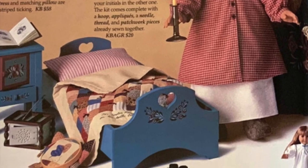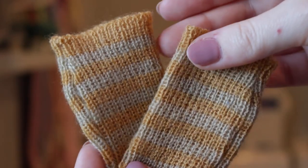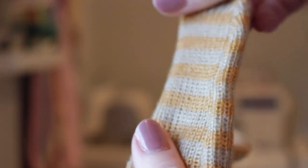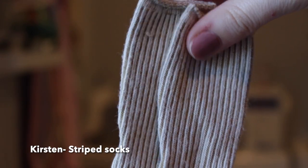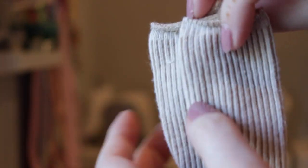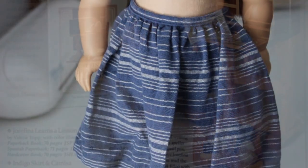These next two pieces feel so niche — they're from Kirsten's shoes and socks. First are the stockings, which are like a real knit yarn fabric. And then the next pair are just striped socks in like a brown-tan color.